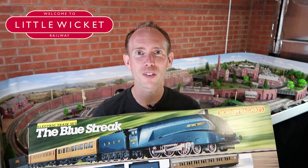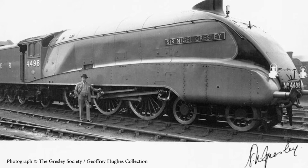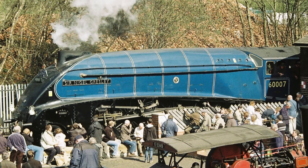It's an A4 Pacific class locomotive built for the LNER, the London North Eastern Railway, and this was the 100th Gresley Pacific off the production line, named after its designer. It holds the post-war steam speed record of 112 miles per hour, which it achieved whilst pulling a full train of passengers back from an excursion, which is pretty impressive.